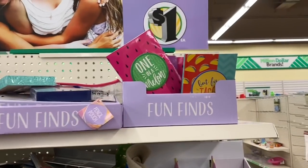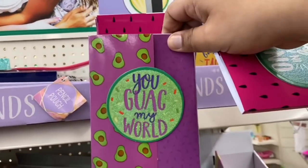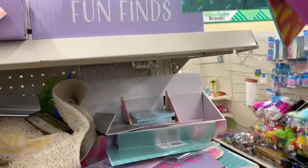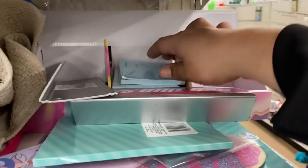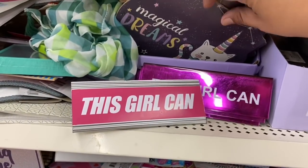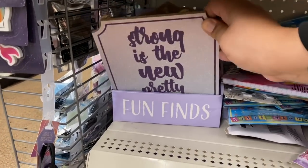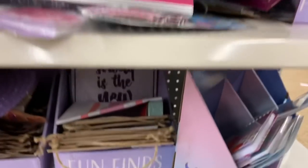Let's see what they have here in the fun finds. 'One in a melon' — that is so cute. 'You can guac my world.' 'But first tacos' — this one is adorable. And 'Do not worry be happy' — these are so cute. 'Magical dreams' — very nice. And 'Strong is the new pretty' — oh that's cool!